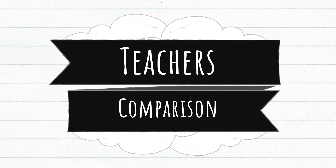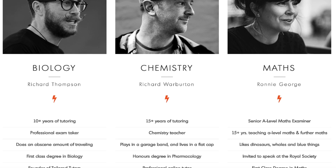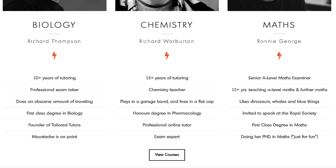In terms of teachers, TailoredTutors stands out. The tutors have over 10 years of experience — Rich is a biology teacher, Ronnie is the maths teacher, and the other Rich is a chemistry teacher. Ronnie is a senior examiner who writes exams for Edexcel. Rich has been teaching a long time and knows all the details they test you on, which is apparent in his videos. The chemistry Rich is good too, though his hands sometimes come into frame and can be a little distracting.